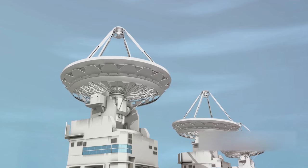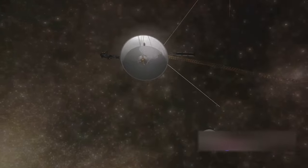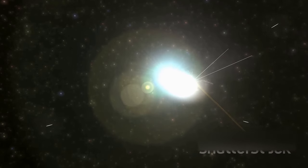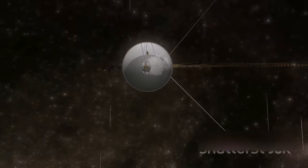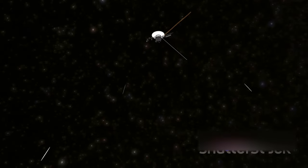Despite these challenges, our intrepid space explorer is still operational. It's like that old car in your garage that just keeps going, no matter how many miles it's got on the clock. And it's not just running — it's sending us valuable data about its surroundings. It's a testament to the robust design of these spacecraft that they've outlasted their original mission duration by decades. Despite the vast distance, Voyager 1 remains operational and continues to communicate with us.